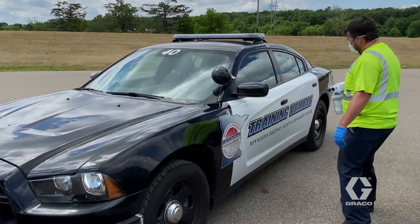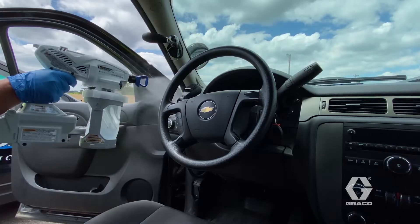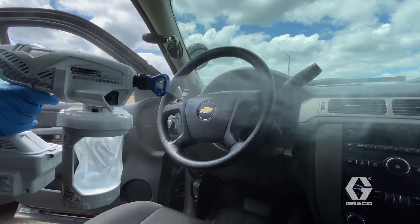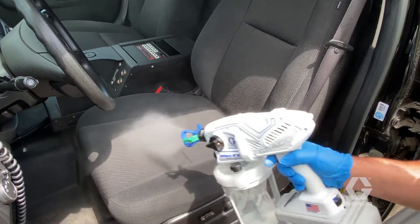From a management perspective, we need tools and products to get the job done in a timely manner. We run very lean operations here, so we don't have the luxury of being down or dealing with cumbersome processes — and that's one of the reasons we went with the Graco sprayer.